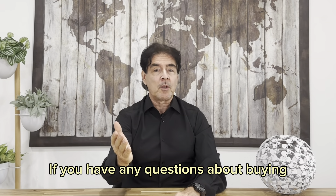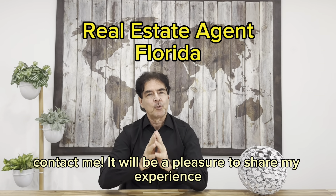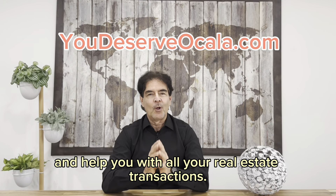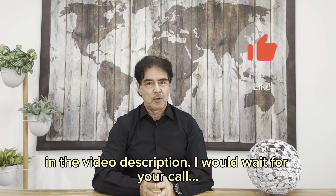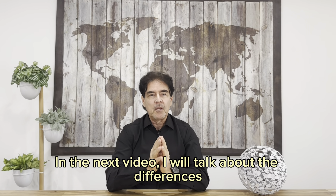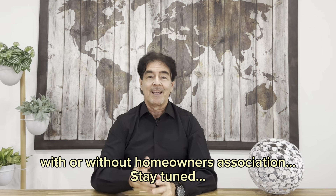If you have any questions about buying or selling property in Florida, contact me. It would be a pleasure to share my experience and help you with all your real estate transactions. Find all my contact information in the video description — I will wait for your call. In the next video, I will talk about the differences between buying a property with or without a homeowners association. Stay tuned.